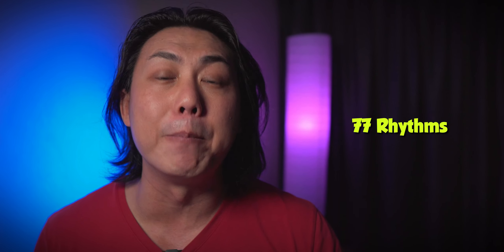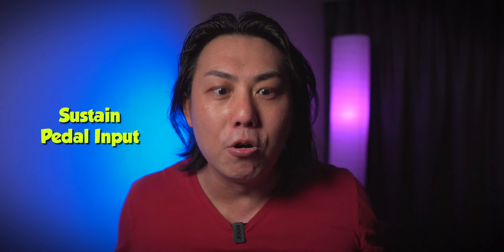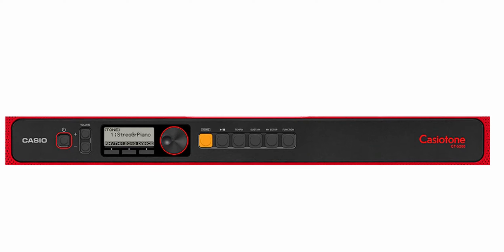The specs on these Casio Tones are not shabby either. They come with up to 400 tones and 77 auto-accompaniment rhythms depending on which model you choose. I was also surprised to find up to 10 digital reverb effects as well as a sustain pedal input. On lower entry models without a sustain pedal input, there are actually sustain buttons you can toggle on and off — so you don't have to carry a sustain pedal around.